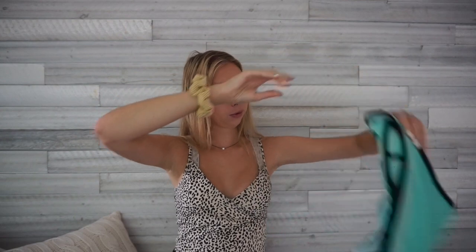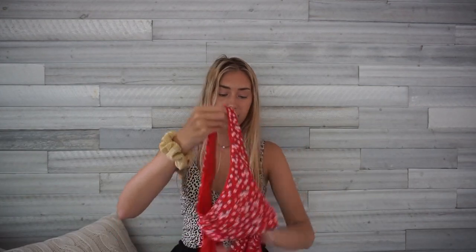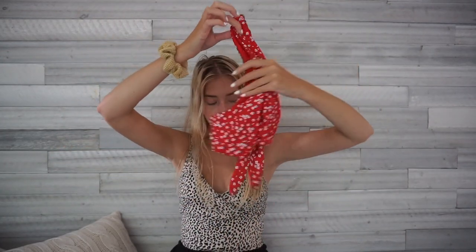This next bathing suit is from Shein and it's kind of big on me so I have to grow into it. It's a red color with a little knot on the inside. I really like the color and style but it's just too big, so I have to wait to wear that one.